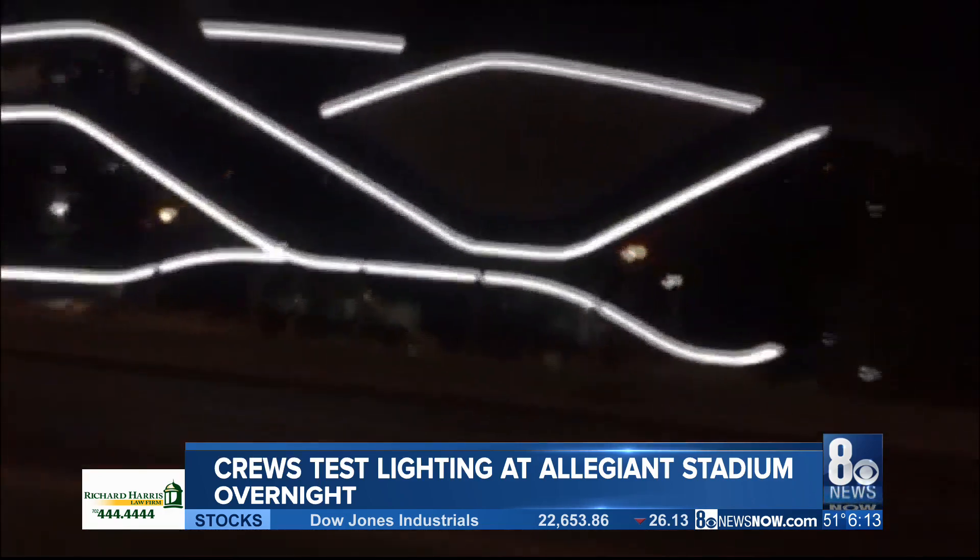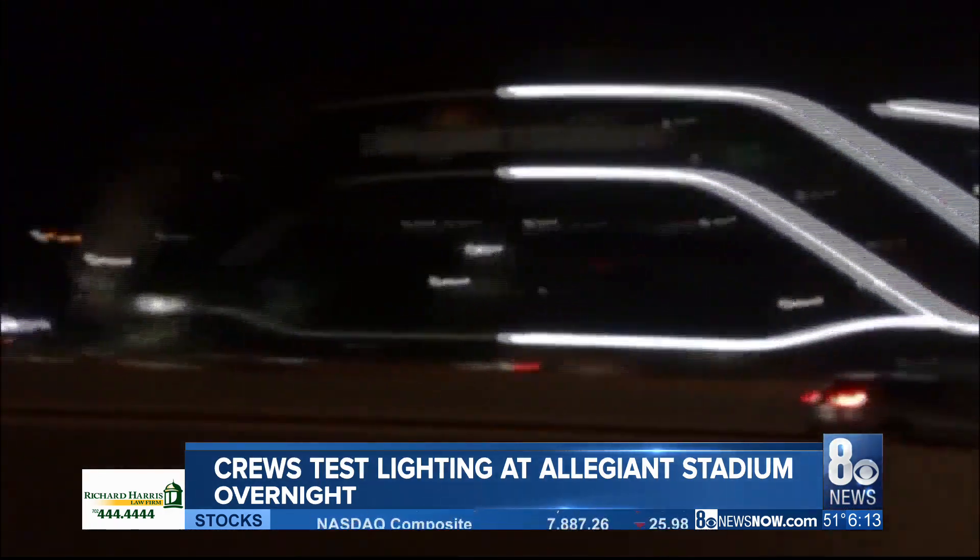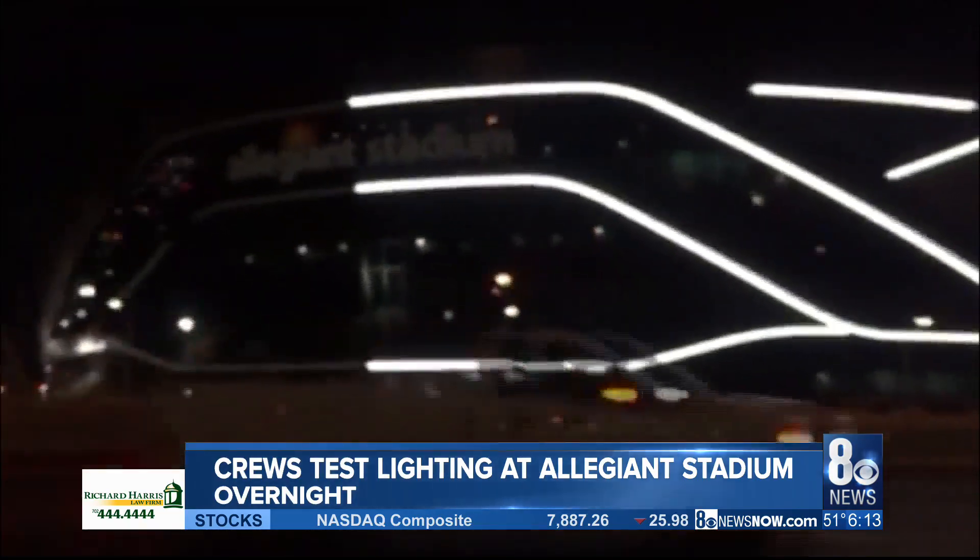Yes, we can even do it from home. Despite the coronavirus, the stadium is still on track to be finished in July.